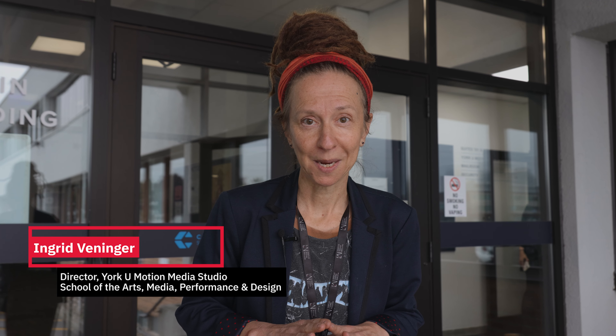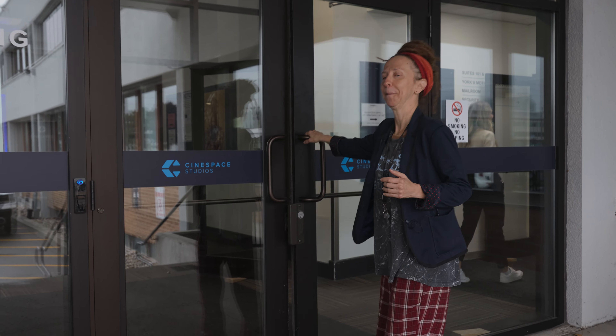Hi, my name is Ingrid Benninger. I'm the director of the York University Motion Media Studio here at Cinespace and we're gonna go on a little tour. It's pretty exciting to be in this space. All right, here we go.